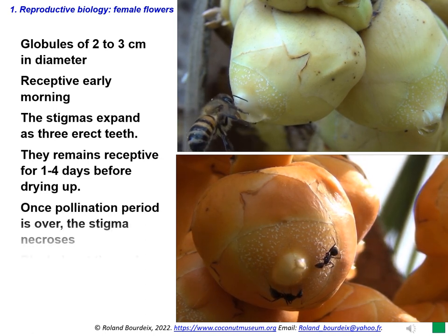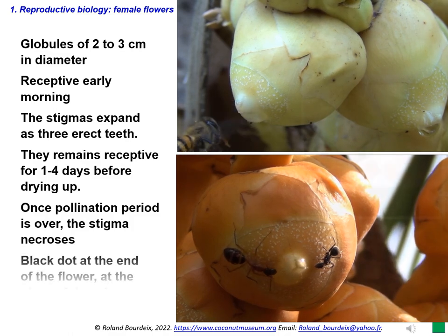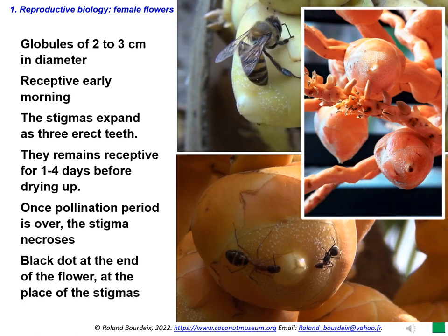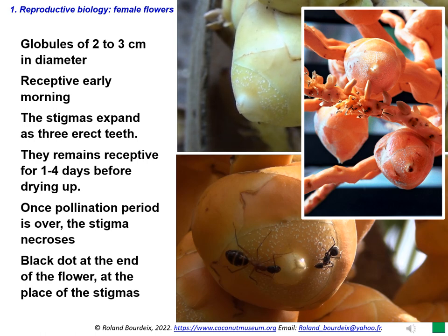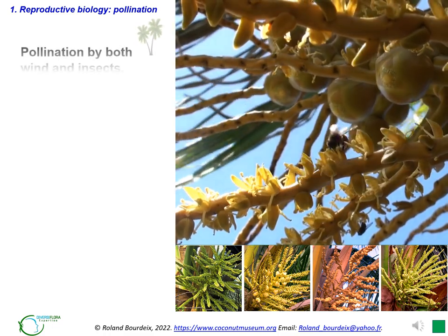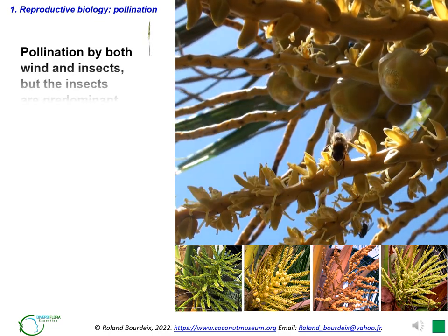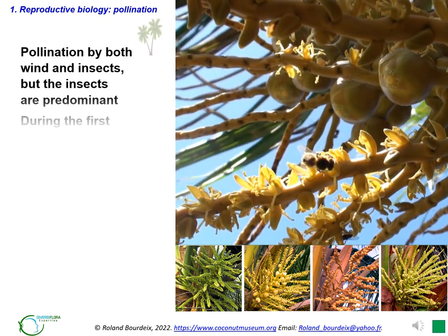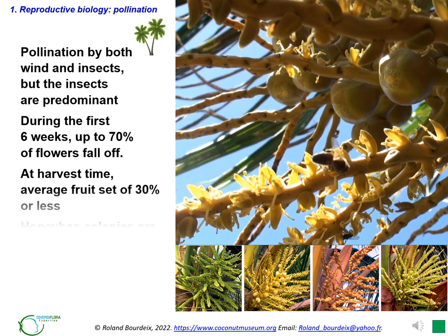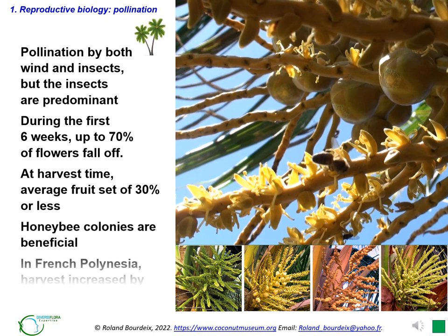When receptive, the stigma is expanded as 3 erect teeth. The stigmas remain receptive to pollen for 1 to 4 days before they dry up. Once the pollination period is over, the stigma undergoes necrosis, and you can see a black dot at the end of the flower at the place of the stigmas. If fertilization is successful, the flower generally develops into a coconut. Although both wind and insects bring about pollination, insect pollination is more predominant. During the first 6 weeks from pollination, up to 70% of flowers fall off. At harvest time, or after 11 to 12 months from fertilization, an average fruit set of 30% or less is common. Installing honeybee colonies in coconut plantations and seed gardens for enhancing pollination and fruit set is beneficial. In French Polynesia, several farmers said that if the plantation is well maintained, the presence of hives for bees increases the harvest by 15 to 30%.